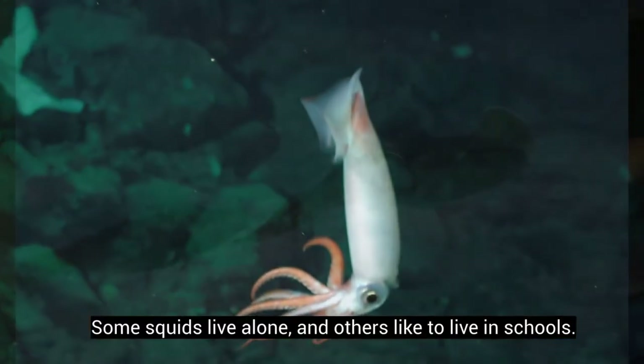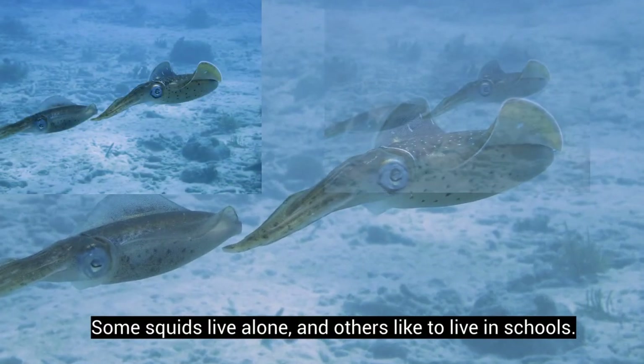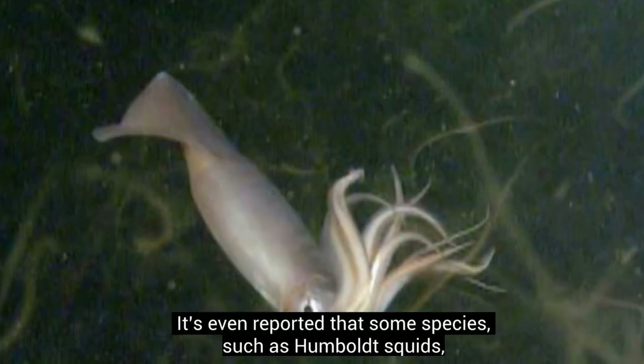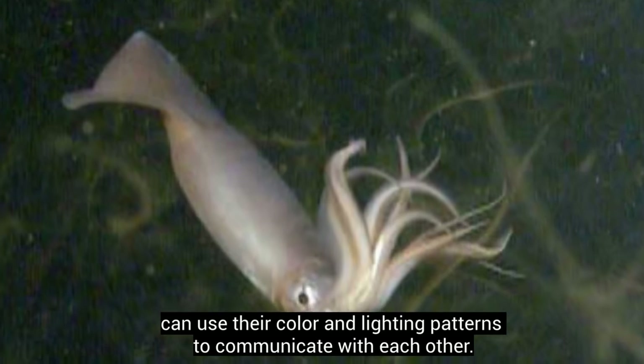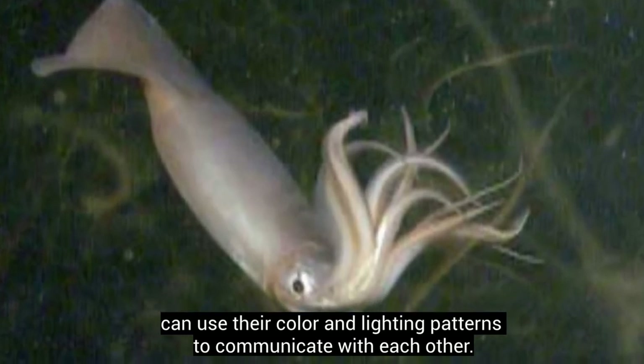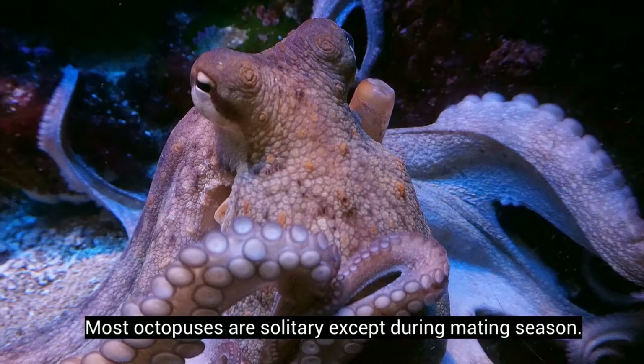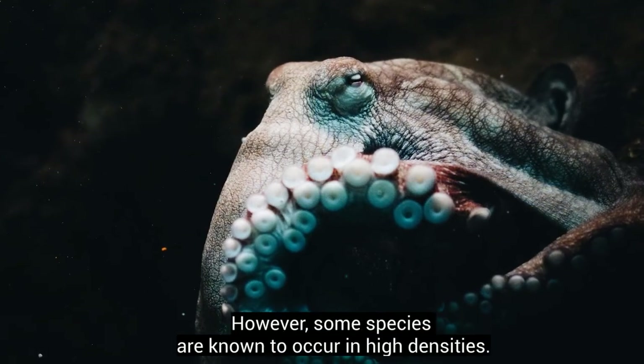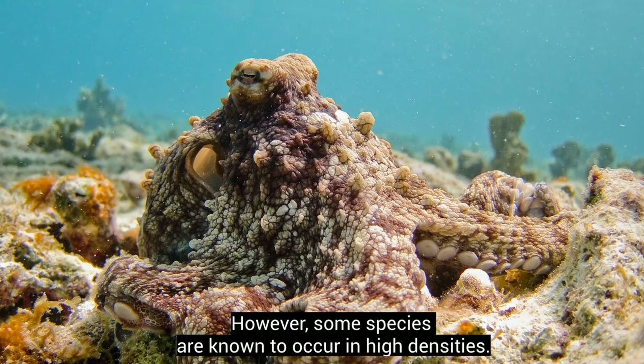Some squids live alone, and others like to live in schools. It's even reported that some species, such as Humboldt squids, can use their color and lighting patterns to communicate with each other. Most octopuses are solitary except during mating season, though some species are known to occur in high densities.